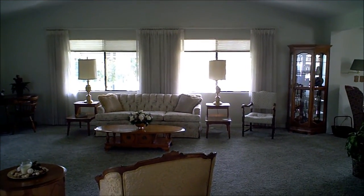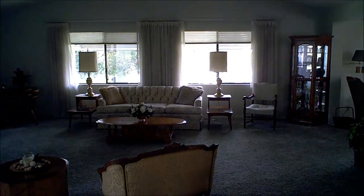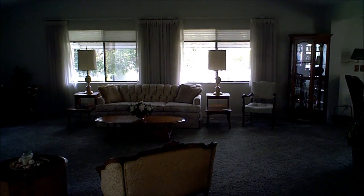Good morning. This is a new listing that I've just taken over in Emerald Lake Village, which is a senior community. It's gated.